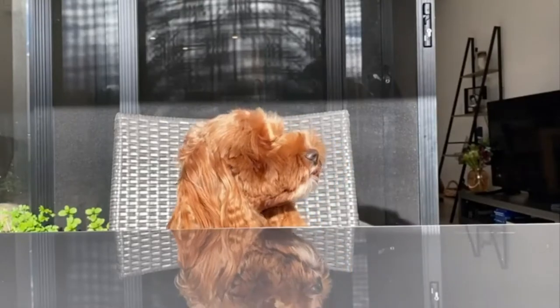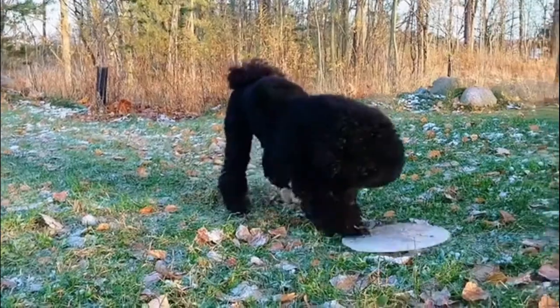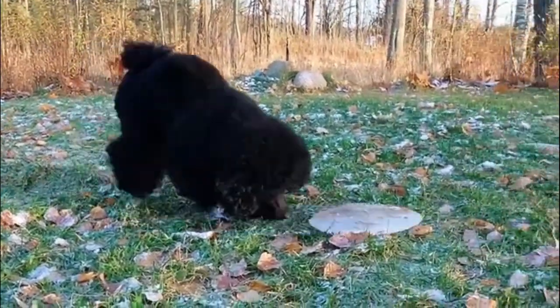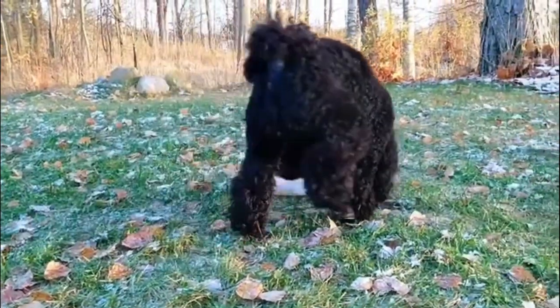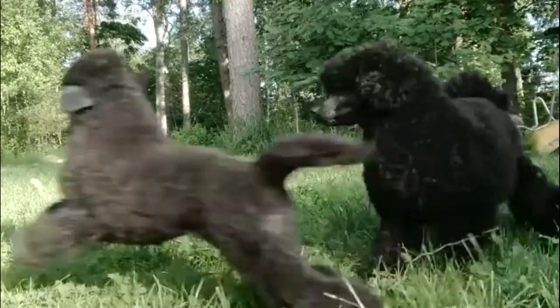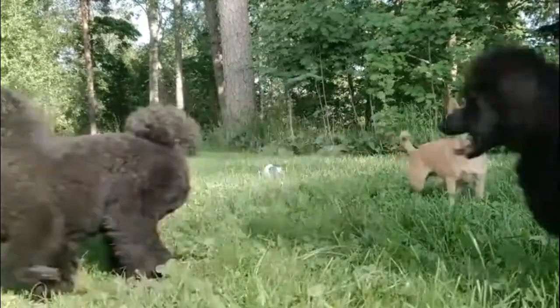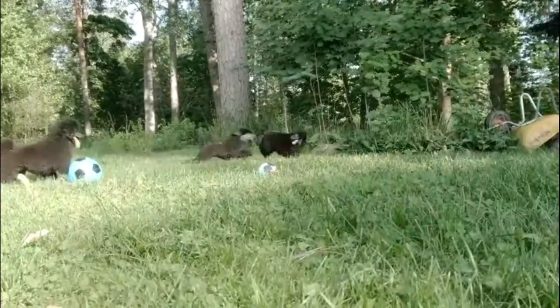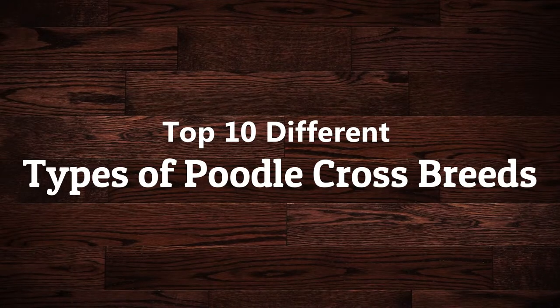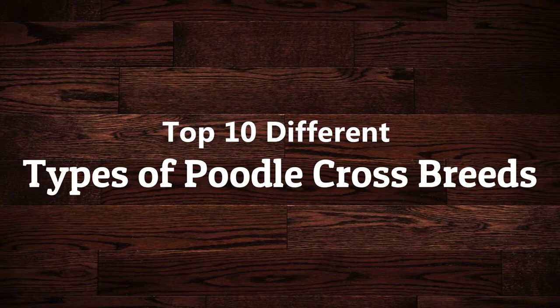Poodles are incredible dogs that commonly win best in show across all competitions. Their long necks, straight back, short tails, and large legs are easily recognizable to any dog lover. The Poodle is well known for its intelligence and easy training. Poodles are lively, fun-loving, and active dogs that thrive on attention. Today in this video, we'll discuss the top 10 different types of Poodle crossbreeds. Let's start.